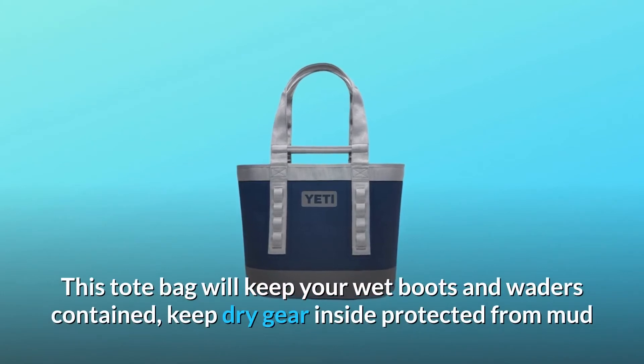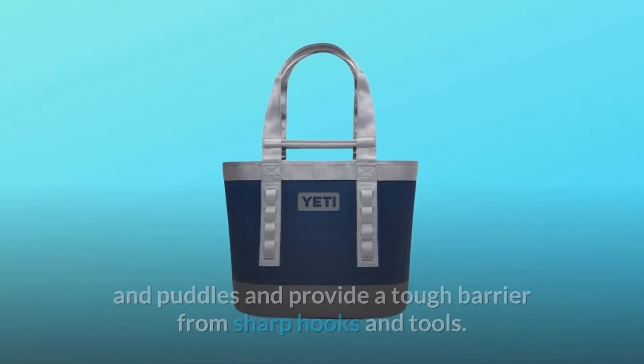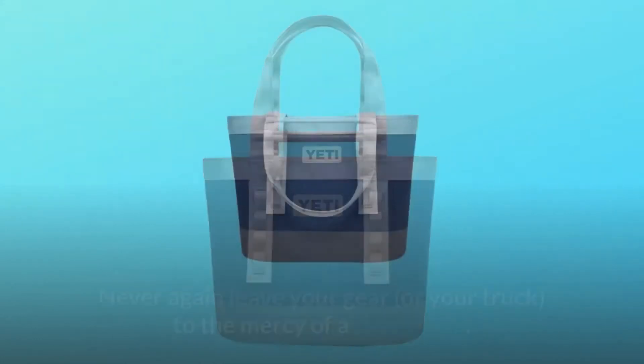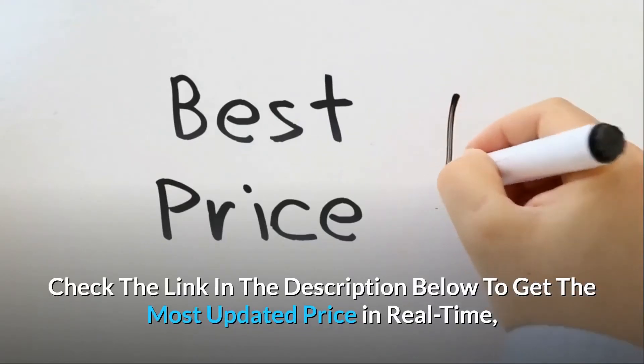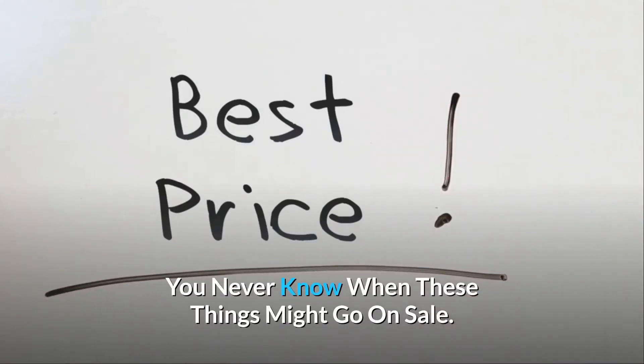This tote bag will keep your wet boots and waders contained, keep dry gear inside protected from mud and puddles, and provide a tough barrier from sharp hooks and tools. Never again leave your gear or your truck to the mercy of a sloppy bag. Check the link in the description below to get the most updated price in real-time — you never know when these things might go on sale.